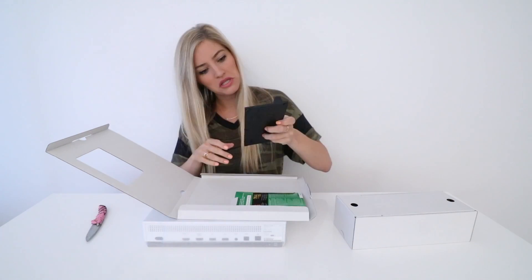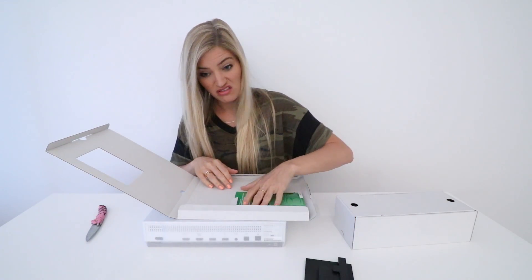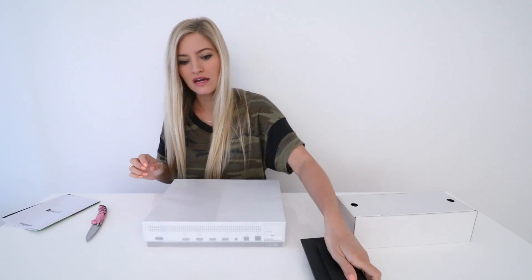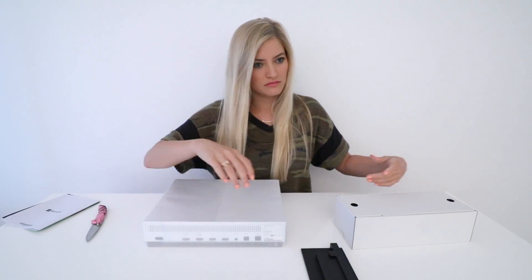What have we got in here? Let's get a little stand. That looks like something new — I saw that in my E3 unboxing. I like that because I think I might stand it up, or I might not, I'm not sure.